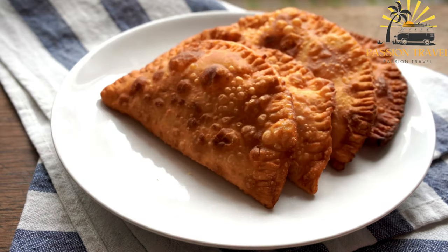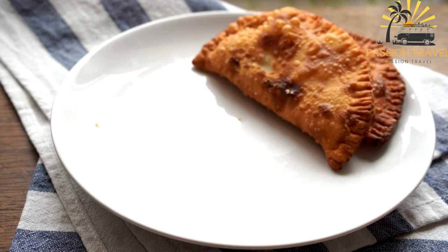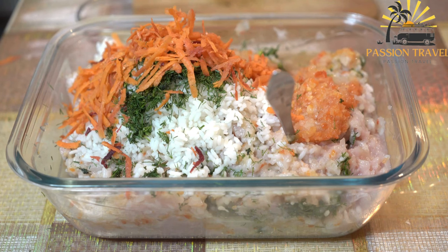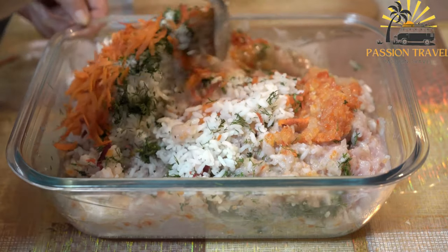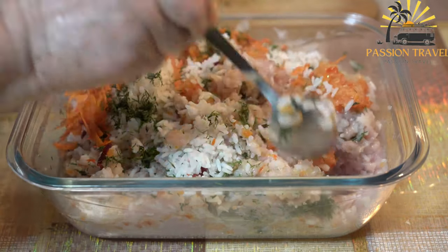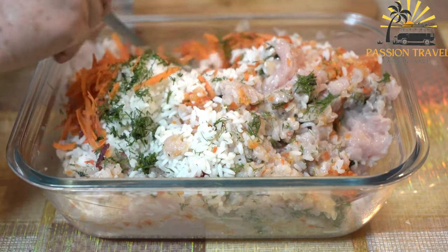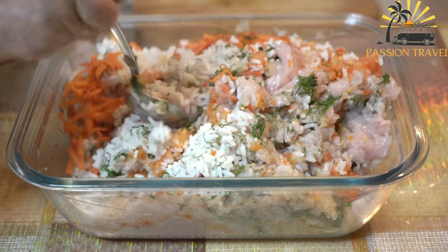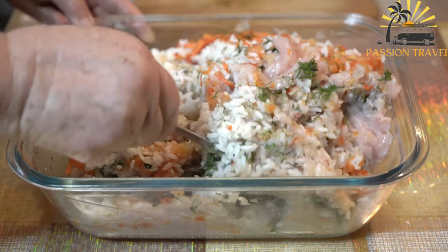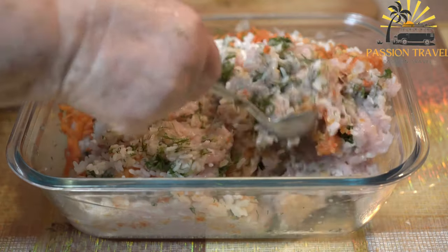Etchpachmak is a baked pastry filled with a mixture of minced meat, onions, and potatoes. The dough is folded into a triangular shape, similar to a samosa or empanada. Etchpachmak can be made with various meats such as beef, lamb, or even chicken, and it is baked until the crust becomes golden and flaky. It is a flavorful and satisfying street food option.